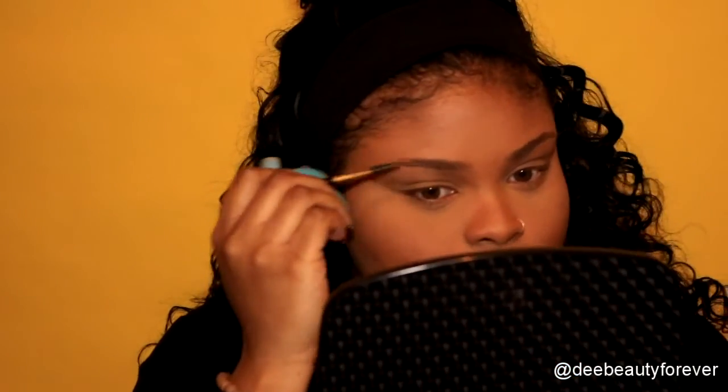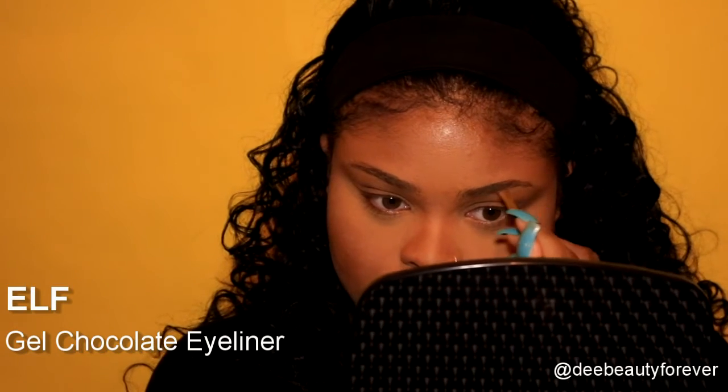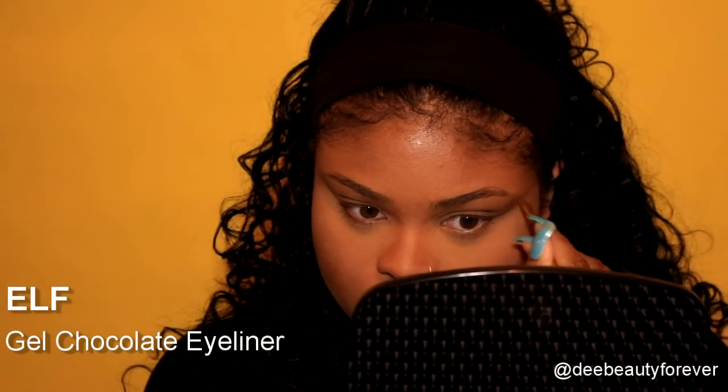I'm using a spoolie to brush my brows in place. Then I'm going in with e.l.f. gel chocolate eyeliner — this stuff is the bomb, it doesn't move and it doesn't smudge.